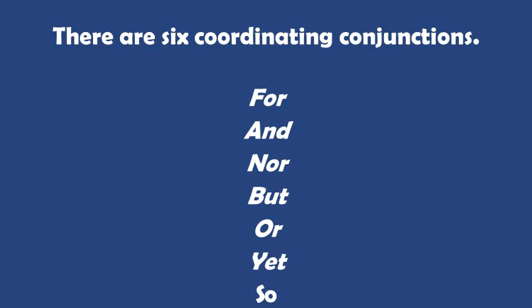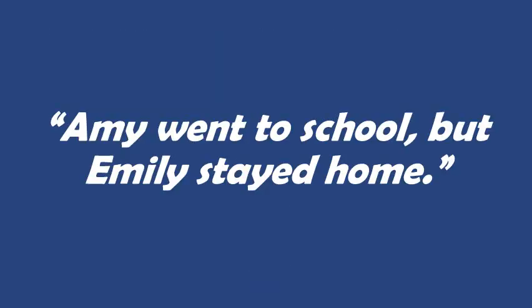Let's look at some examples of sentences that have coordinating conjunctions in them. Amy went to school, but Emily stayed home. In this sentence, both clauses are equally important. We need to know that Amy went to school, and we also need to know that Emily stayed home. Neither one of those clauses is more important than the other. The word 'but' is our coordinating conjunction that connects those two ideas together.